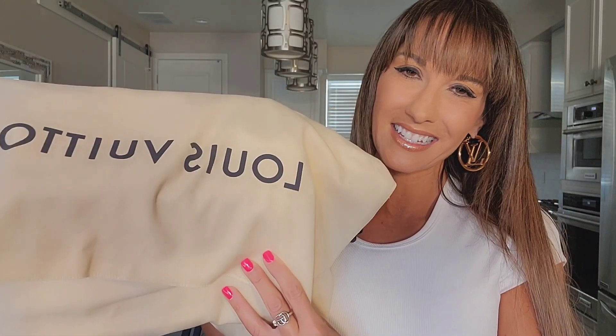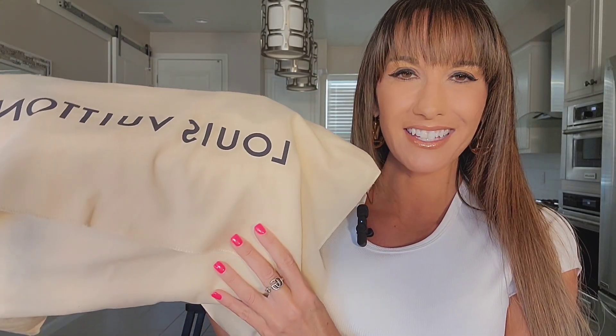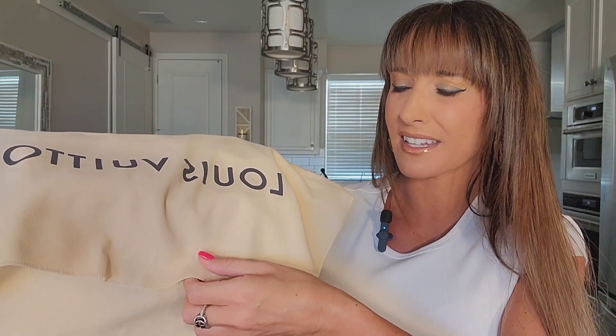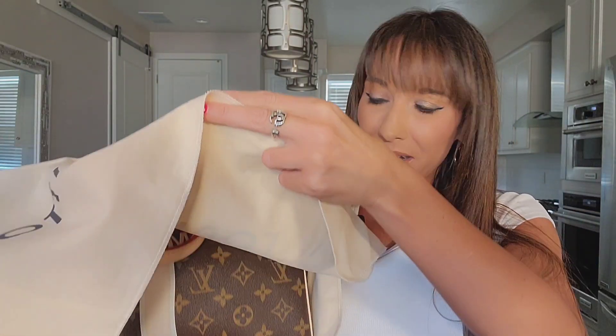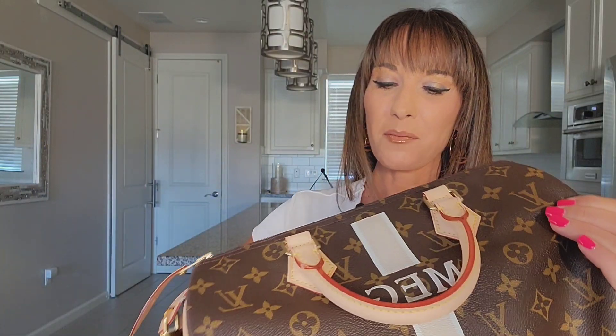And here it is within the dust bag. I really cannot even believe I'm holding this gorgeous beauty within my hands right now because it has been a wish-list item of mine for a very long time. So I'll go ahead and reveal to you guys the beautiful, classy, classic, iconic, stunning, one-of-a-kind — it totally just revealed itself. Louis Vuitton, obviously, classic Mon Monogram Speedy in the size 30.